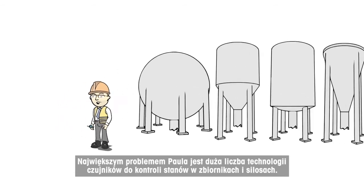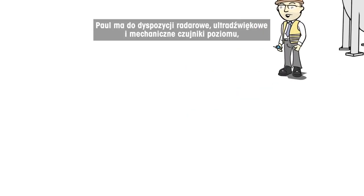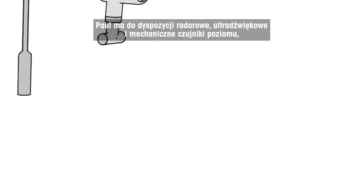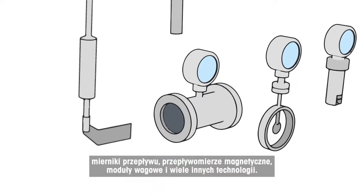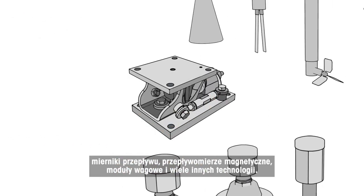Paul's problem is the multitude of sensor technologies for inventory control inside his tanks and silos. Paul has radar level sensors, ultrasonic level sensors, mechanical level detection, flow meters, magnetic flow meters, weigh modules and many other technologies.